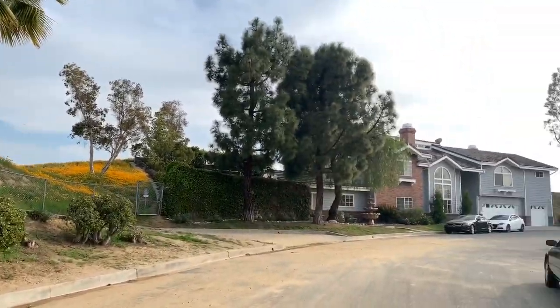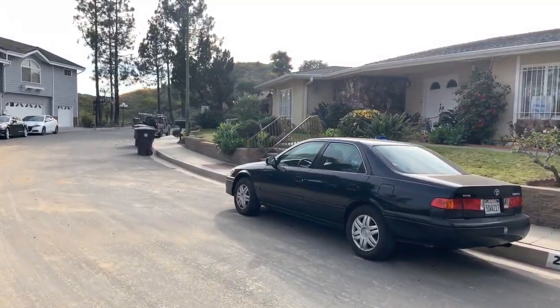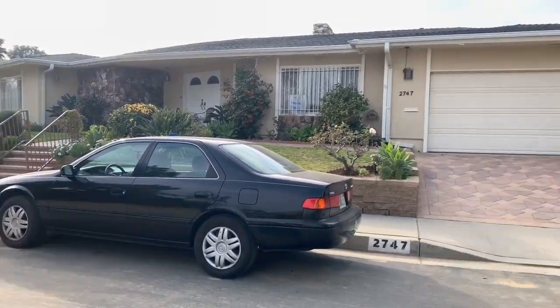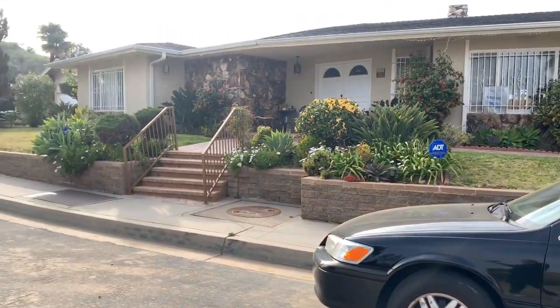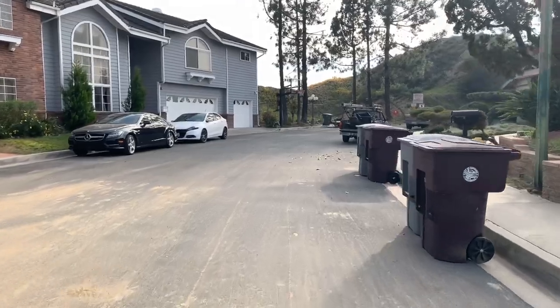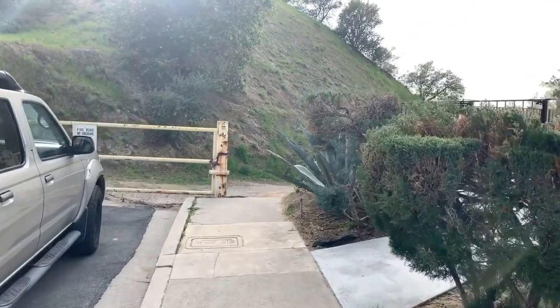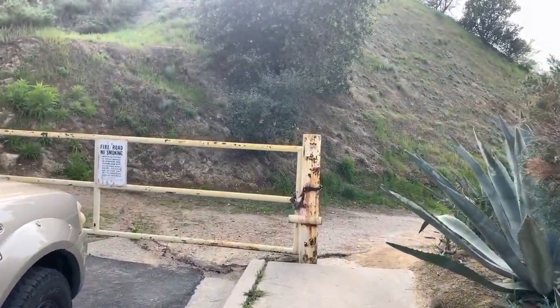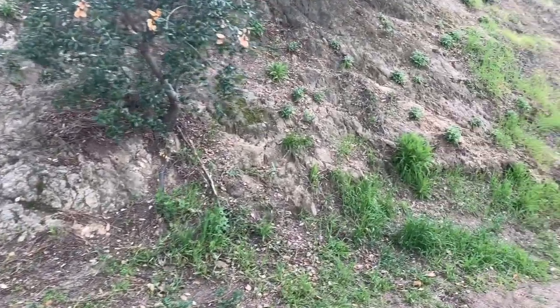When you park there it's going to look something like this — there are some houses and there's always going to be parking. If not right there, there's parking over here too, so don't worry about it. Keep on walking and you're going to end up at this gate. You don't have to jump over anything or do anything sketchy.